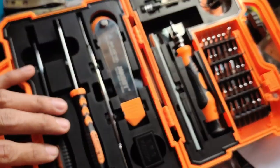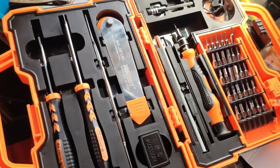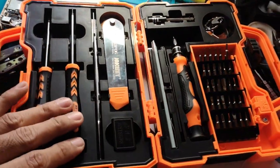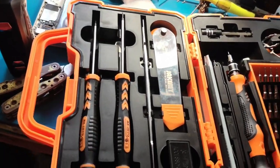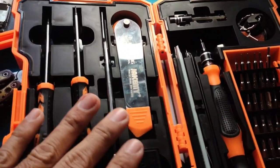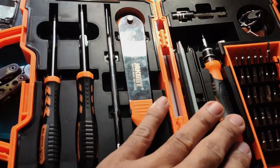Magagamit nyo ito sa mga repairing nyo. Parang isang set na precision tool siya — as in marami siyang kasama. Although wala siyang kasamang pliers. Wala siyang kasama nun. So magagamit nyo siya. May pliers naman ako, may akong ginagamit na pliers. So may mga vice grips tayo — may mga bagong vice grips akong binili noong nakaraan.